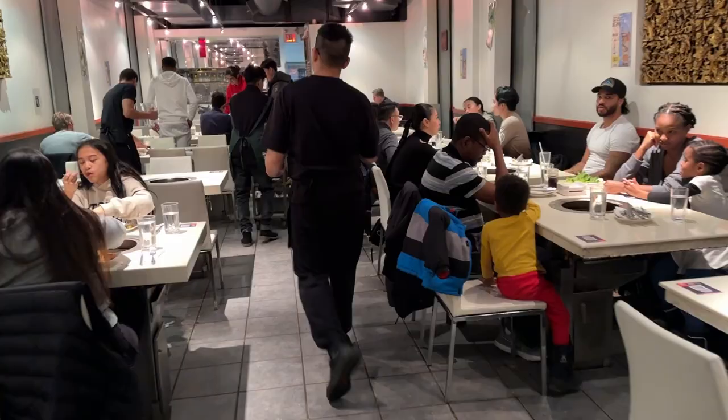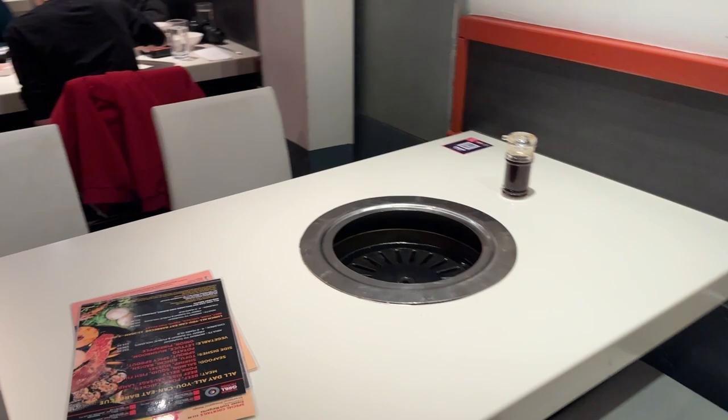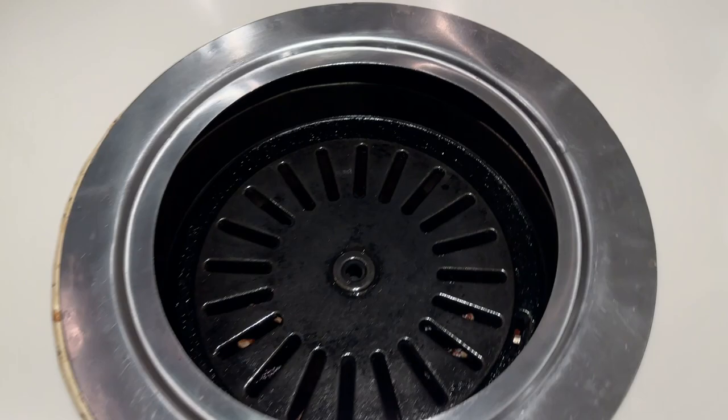This is the place and this is our table. This is where we are sitting, and this looks like something for barbecue. We have reached the Korean grill house restaurant.